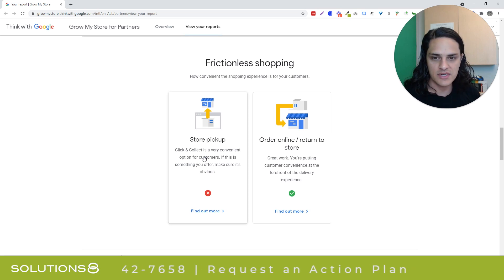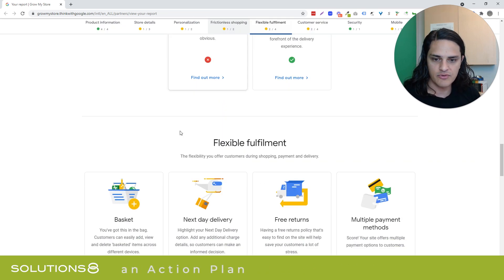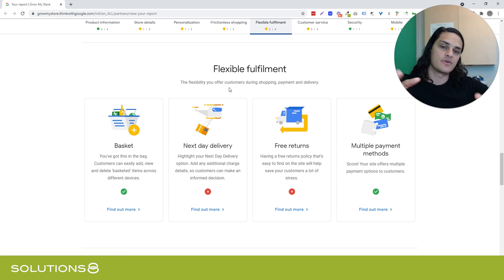Frictionless shopping — this is one this client should have, and they don't. So good improvement opportunity there. Flexible fulfillment — I think it's interesting. Google is actually kind of reaching beyond their bounds as far as I'm concerned.